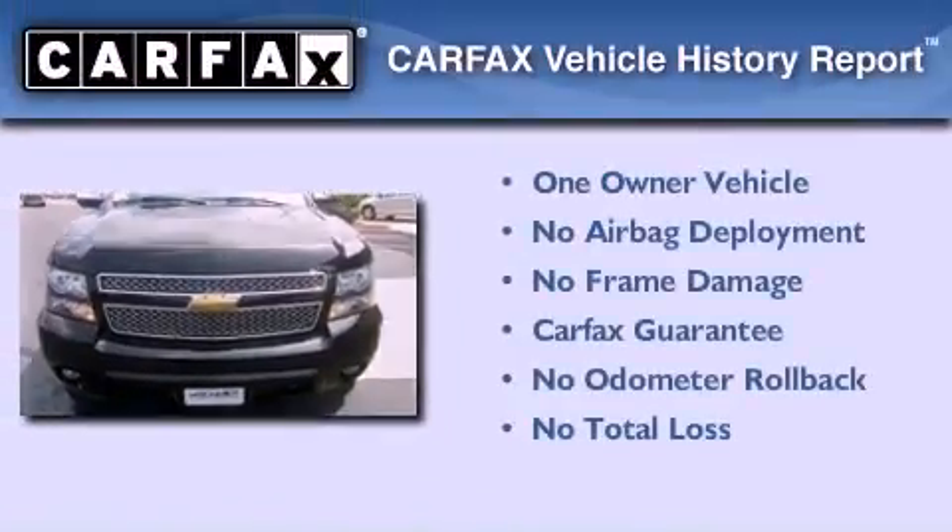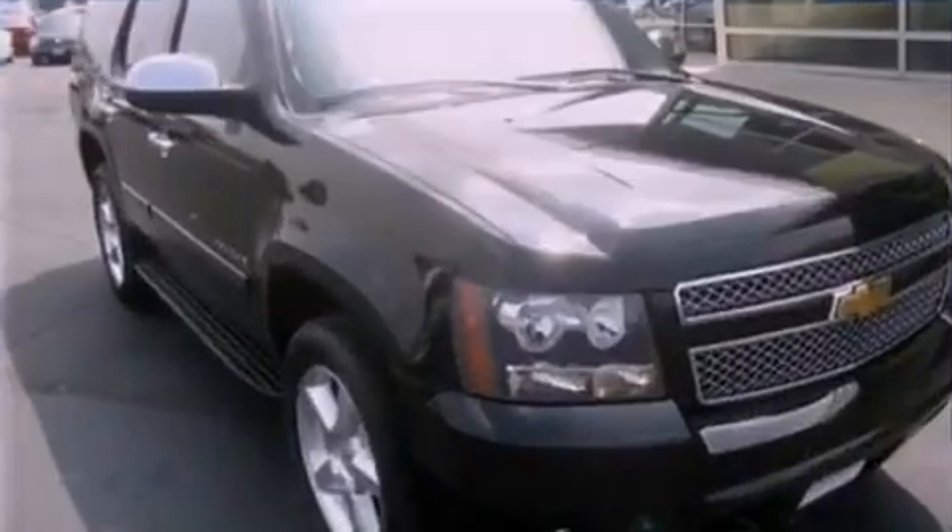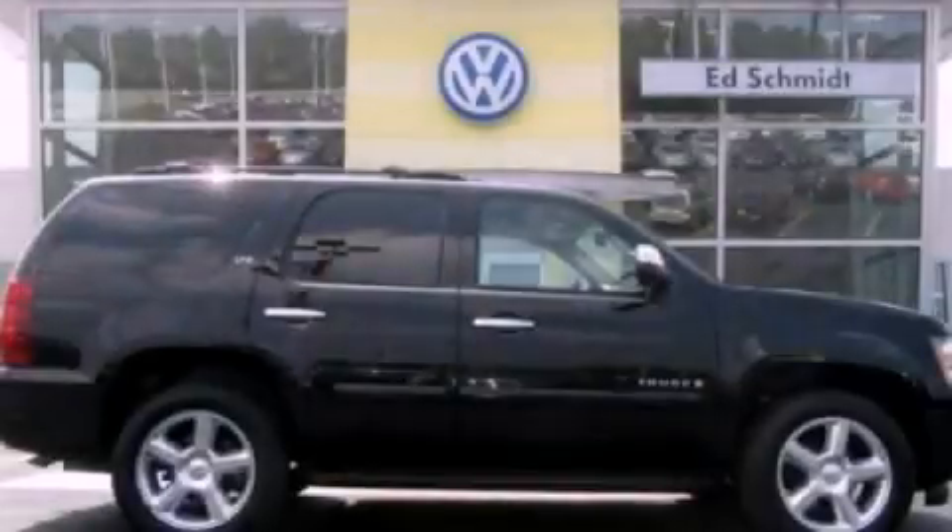This Chevrolet has had only one owner and it qualifies for the Carfax buy-back guarantee. We invite you to contact us today to learn more about this vehicle.